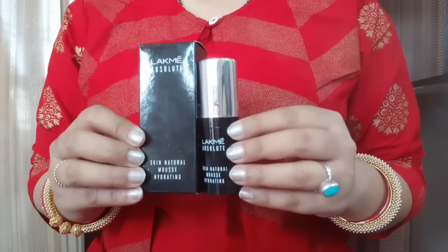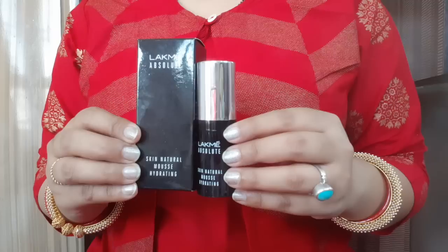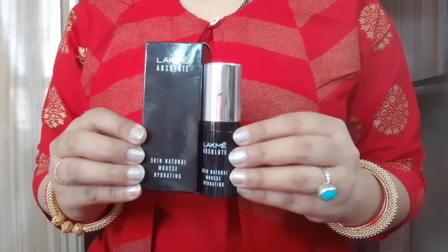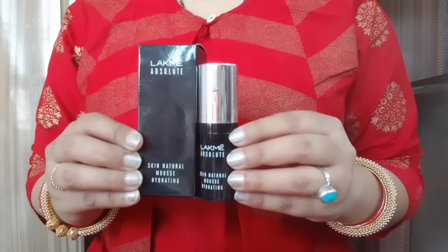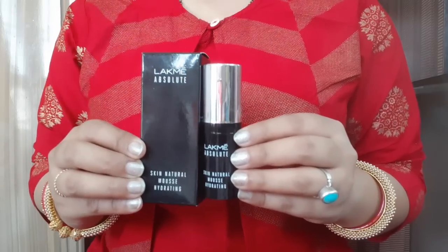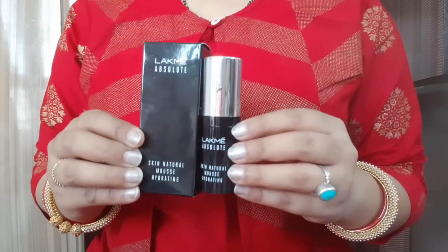It is not for very dry skin. If your skin is dry, normal or oily, make sure you apply a good moisturizer 5 to 10 minutes before applying foundation, otherwise your face will not get a good look. Those who directly apply foundation — my request is to please apply a moisturizer first.